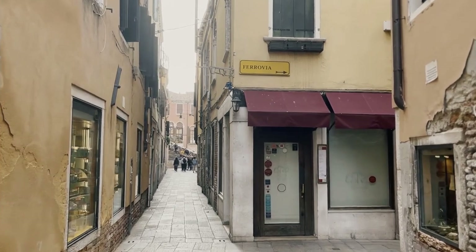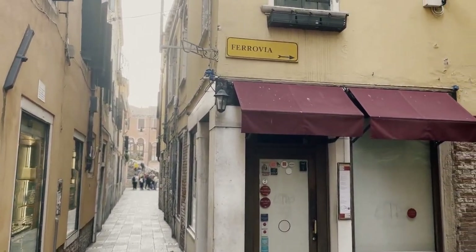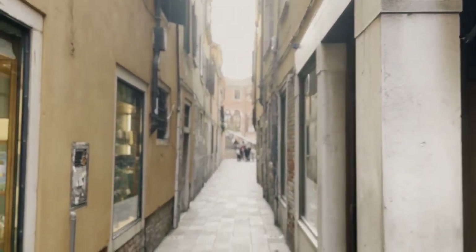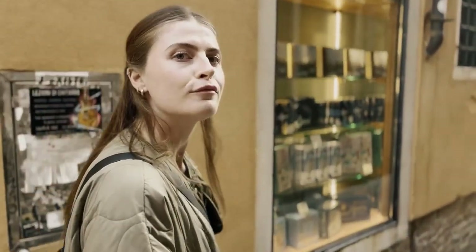The good thing about Venice is that anywhere you can find these signs indicating directions — this one says the train station is that way. So even though it looks like a labyrinth, you can find your way out somewhere.